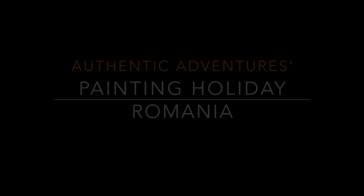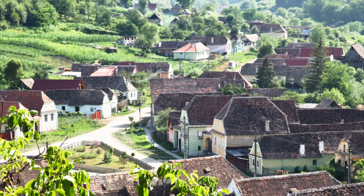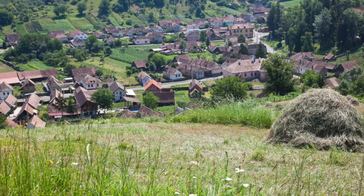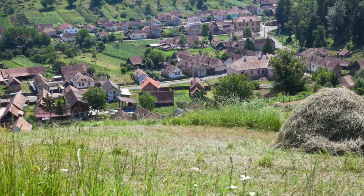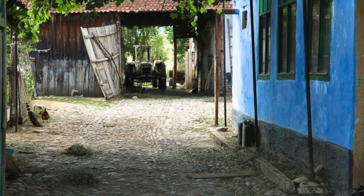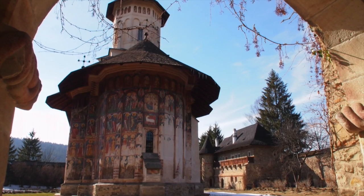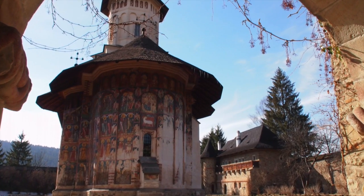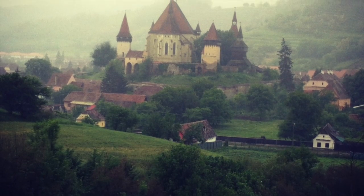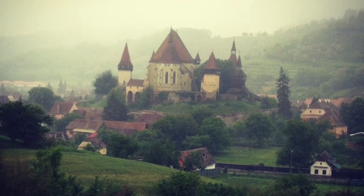Why come painting in Romania? Well, for a start, it's a fantastic adventure. It's a large and varied country. Our painting holidays give you the chance to discover two very different regions: Bukovina in the north-east, famed for its painted churches and monasteries, and Transylvania, nearer the centre and famed for Count Dracula.